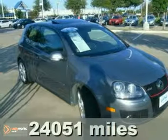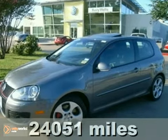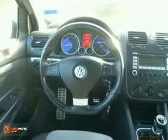Here's a 2008 Volkswagen GTI. Standard amenities on the 2008 GTI include a tilt steering wheel, air conditioning, anti-theft system, trip computer, and keyless entry.